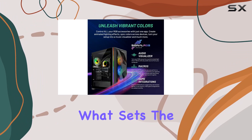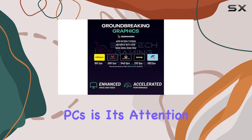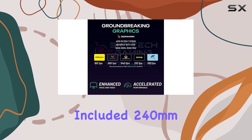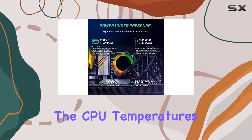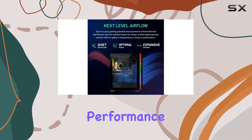What sets the Skytech Chronos apart in the crowded market of pre-built PCs is its attention to detail. The included 240 millimeter AIO cooler keeps CPU temperatures in check even during extended gaming sessions, ensuring stable performance throughout.